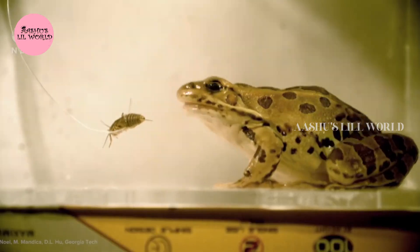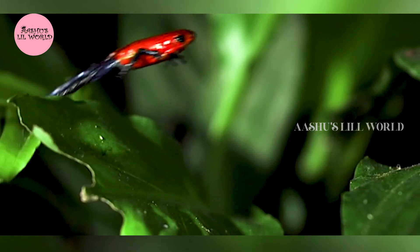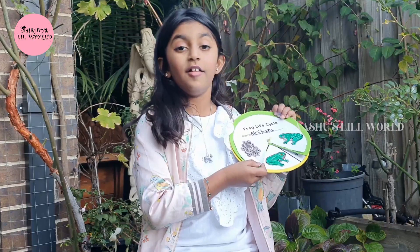They use their long sticky tongue to catch their food. Their food are tiny insects. Or if they can't catch it with their tongue, all they do is they just jump — they use their back legs to jump.